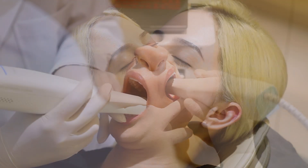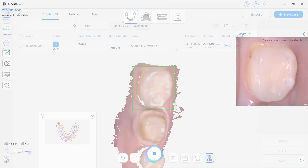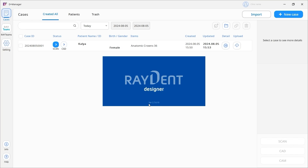With Ray iOS, you can take intraoral pictures quickly and easily with accurate image rendering. After just one click, you can start designing crowns with Ray Dent Designer.